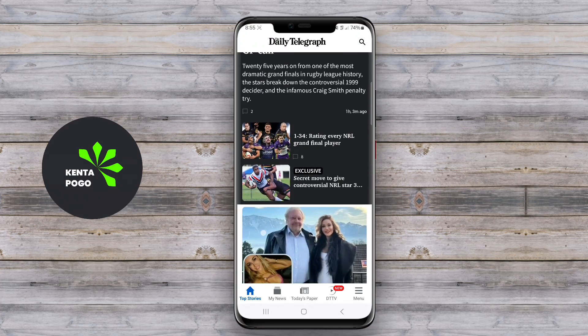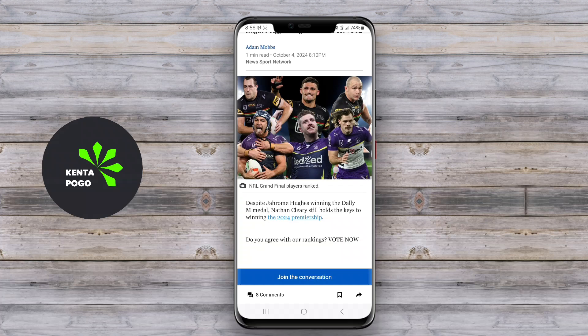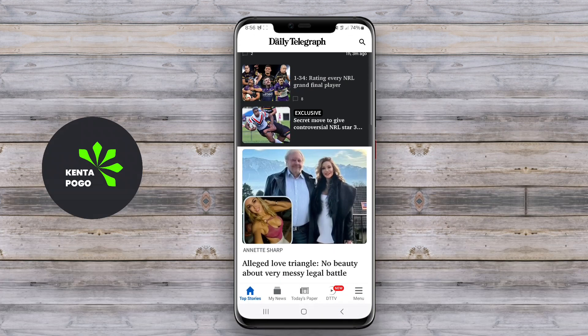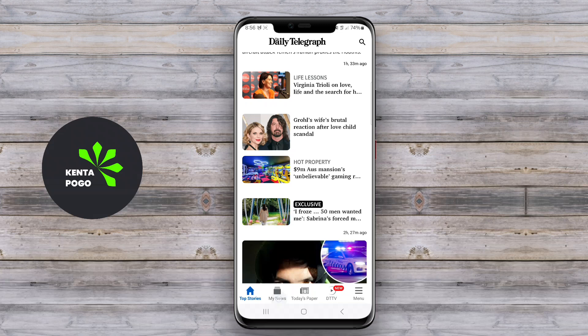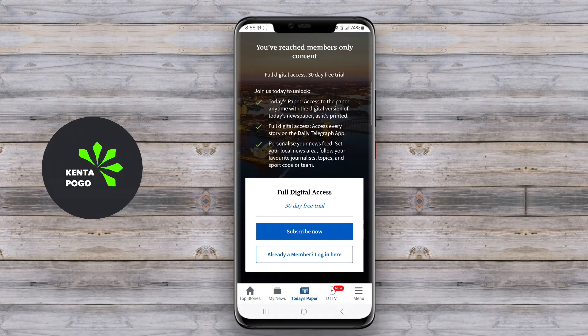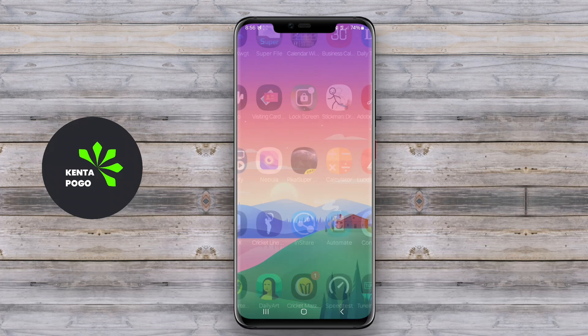The best Android application for accessing news and information offers a comprehensive platform for users to stay updated on current events. It features a user-friendly interface that allows for easy navigation through various categories, such as world news, politics, business, technology, and entertainment.